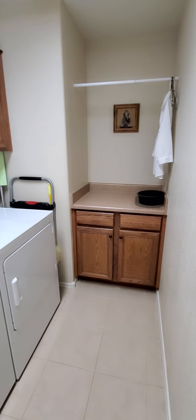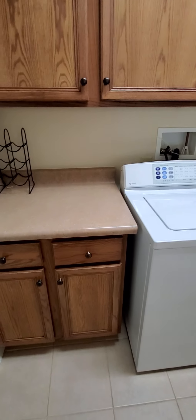Going into the laundry room, we've got two spaces for folding laundry and some storage underneath.